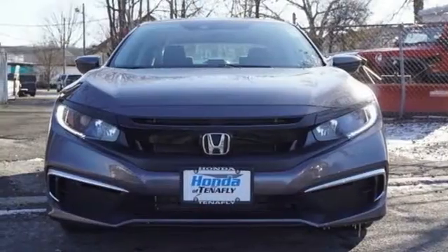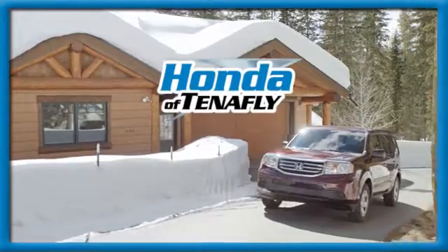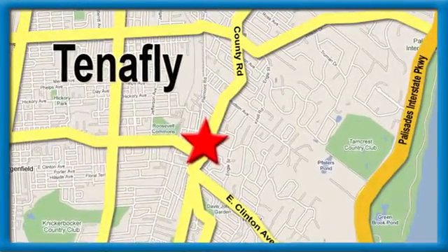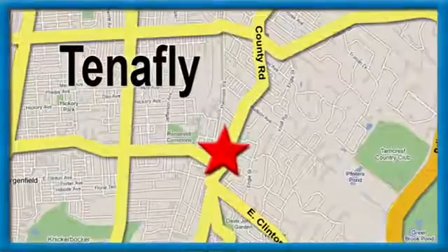It's a Honda so longevity comes standard. Experience it for yourself today. Welcome to your comfort zone. Honda of Tenafly — we're conveniently located minutes away from Route 4, Route 9W, and the Palisades Interstate Parkway.